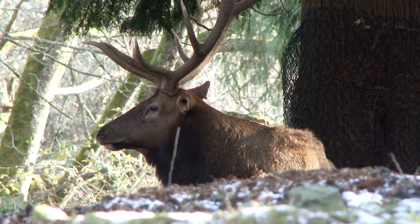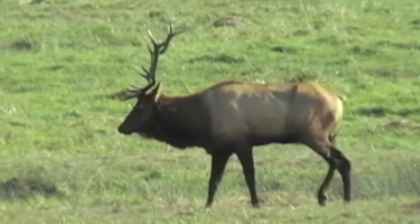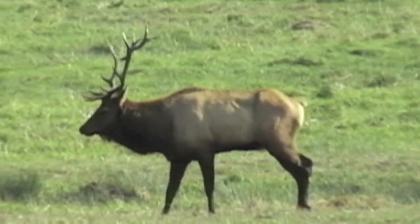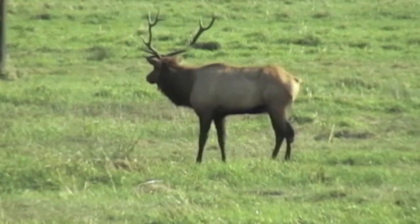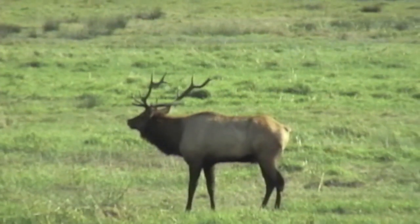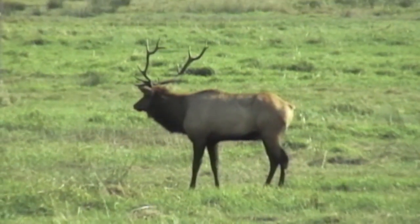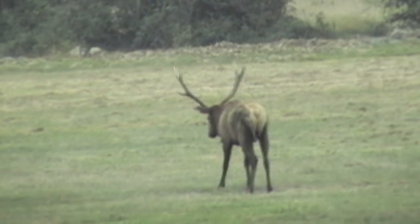Now, this is an example of a bull elk. They are the king, you could say, of the herd. They're the only ones allowed to reproduce with the females, called cows. And here, this one is giving its call, saying, don't mess with me. I'm the one that's in charge of this group.